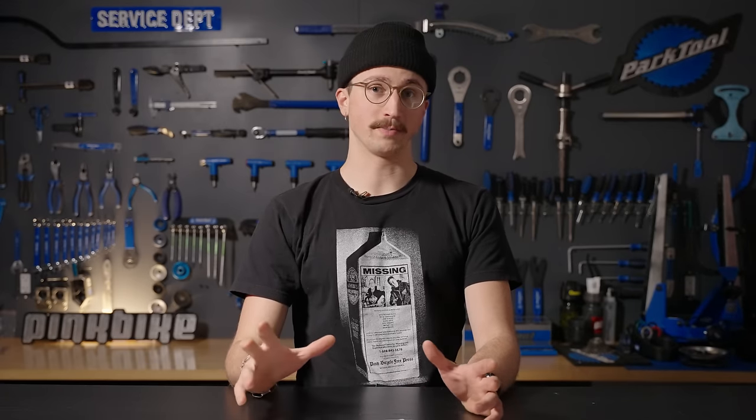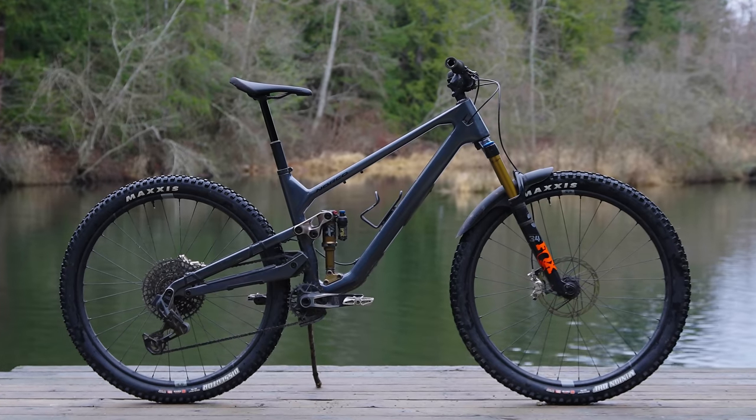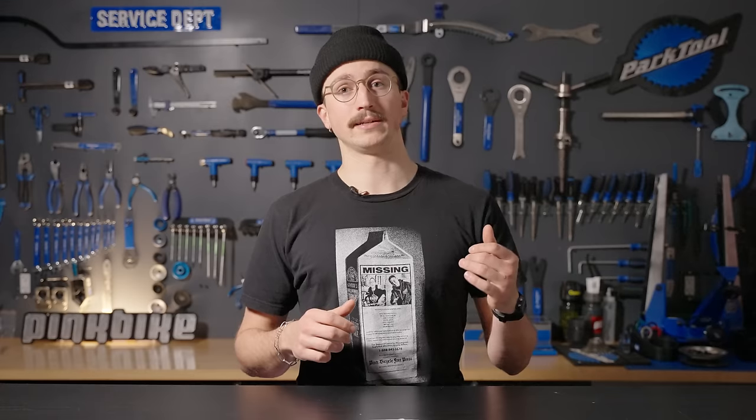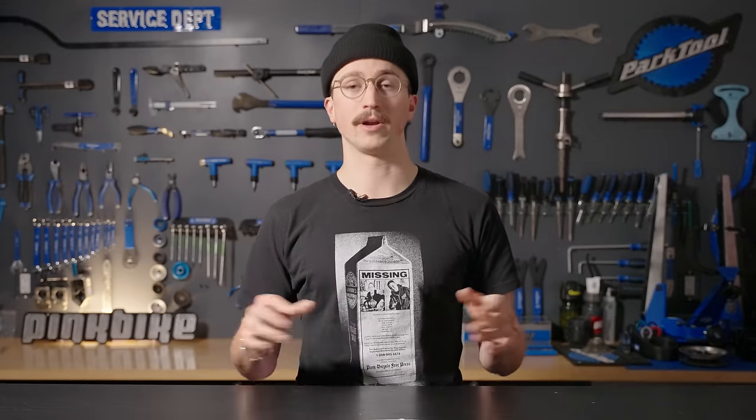It won bike of the year and now it's back. The Norco Optic is fully refreshed for 2024 and has a whole host of new features. It's still short travel with 125mm of rear wheel and a 140 fork, but it is now a high pivot and can be run in either mixed wheel or full 29, and there are both carbon and aluminum frame options.